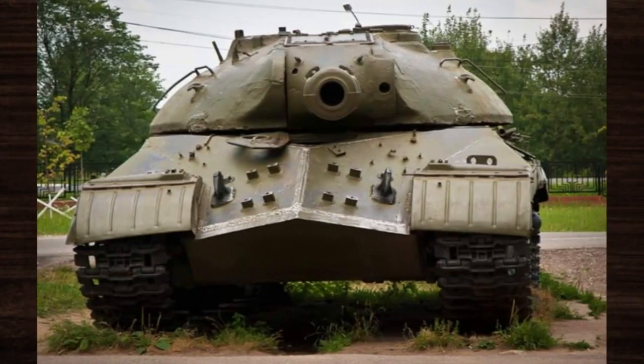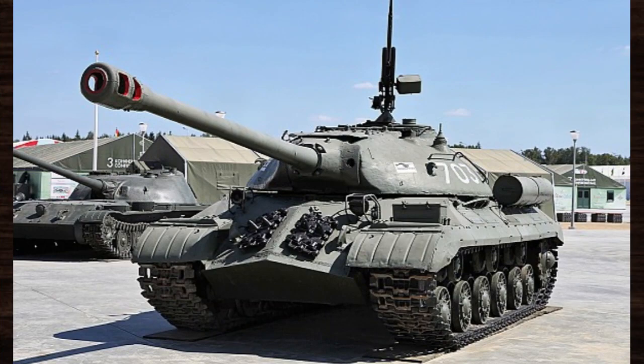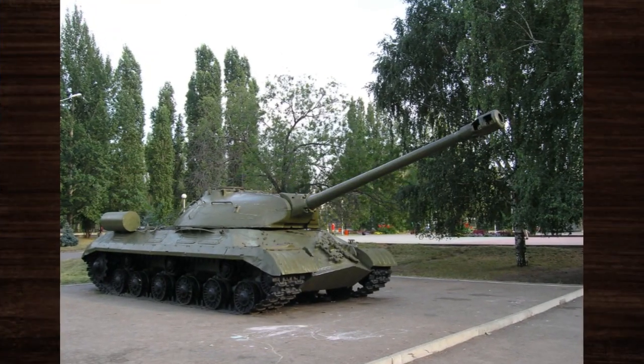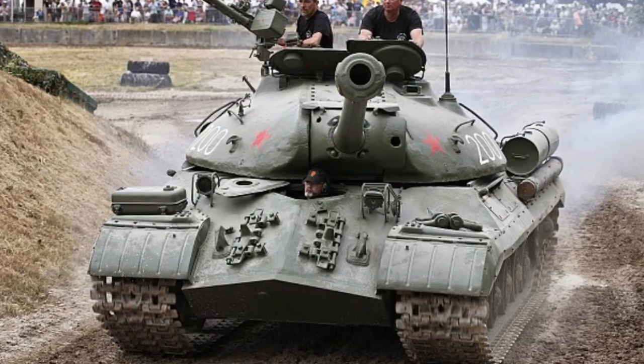Central to the IS-3's formidable reputation was its revolutionary pike nose design, which offered enhanced protection against enemy fire while minimizing its silhouette on the battlefield. This innovative feature, coupled with its powerful armament and robust armor, rendered the IS-3 a force to be reckoned with, capable of striking fear into the hearts of its adversaries.